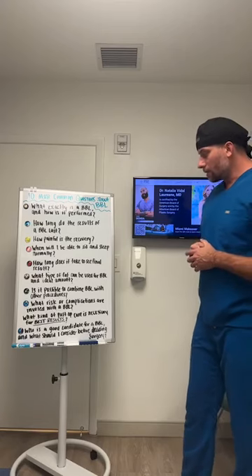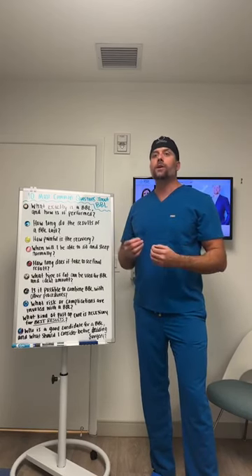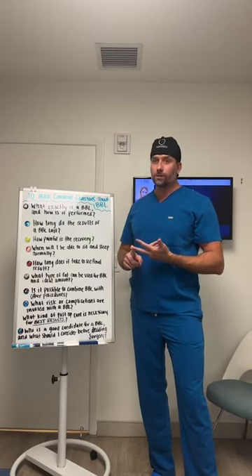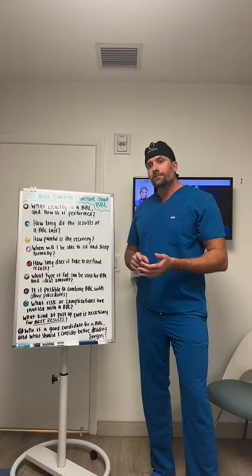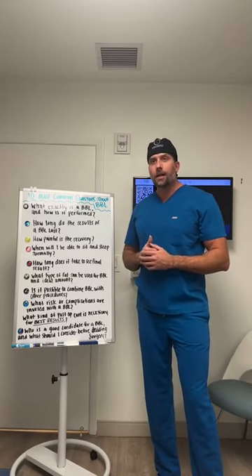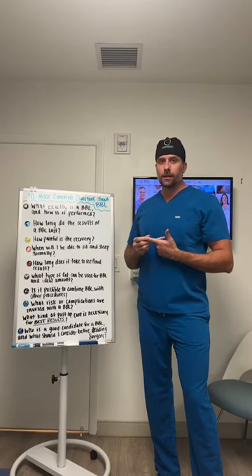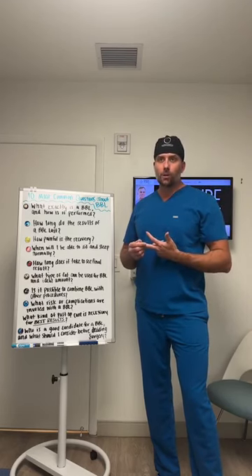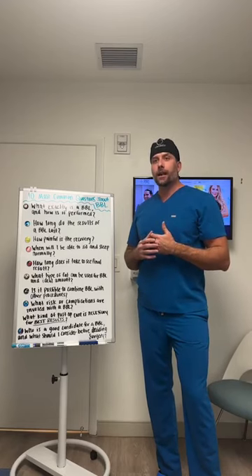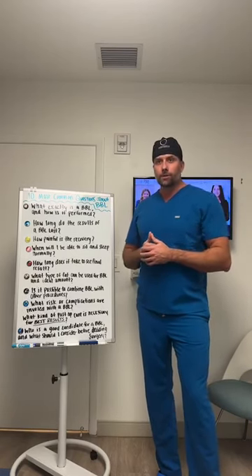What risks and complications are involved with a BBL? Like any surgery, there are risks. Risks include infection, bleeding, possible need for transfusion, hematoma, and contour irregularities. The most feared complication is fat embolism, where fat is injected into a vein. To minimize this risk, it's important to be well-trained and understand the anatomy, to perform these procedures frequently, and — most importantly — to use ultrasound guidance to see exactly where fat is being injected whenever operating near the danger zone. This practice has a very good track record with no fat embolisms.